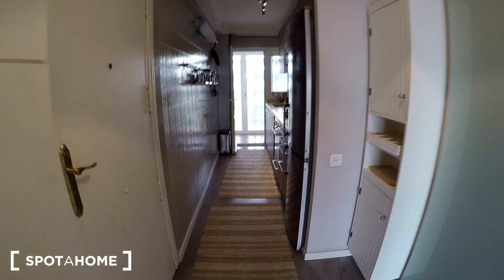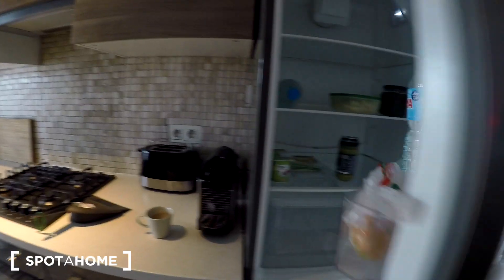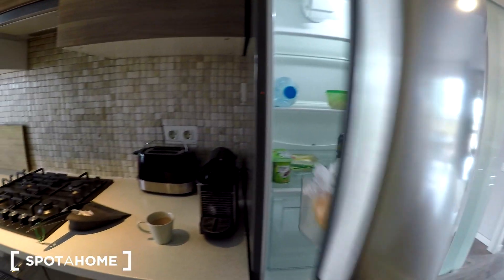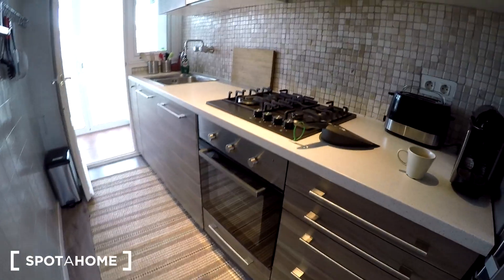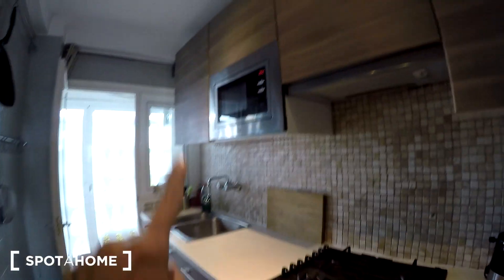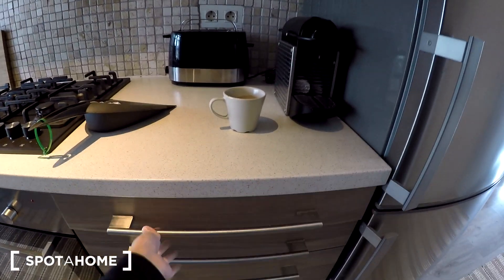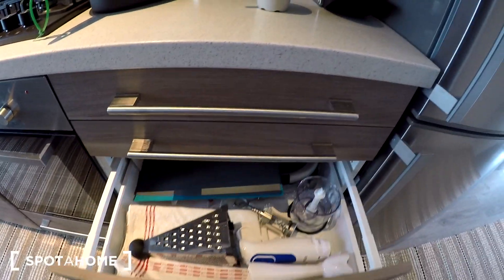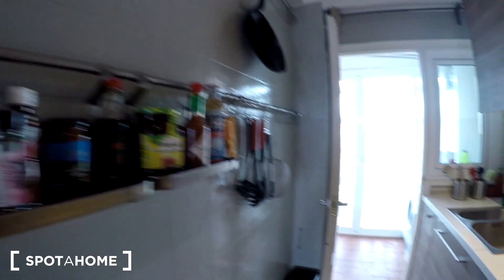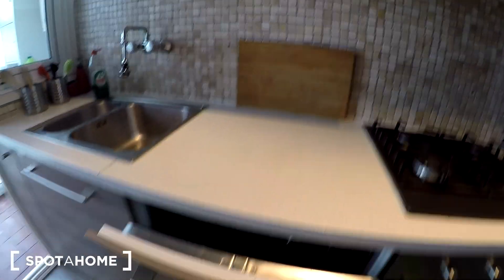Let's start with the kitchen. Right here we have the kitchen — we have a fridge. We have everything here: a coffee machine, a toaster, an oven, a microwave, and drawers. This kitchen is fully equipped so you don't need to worry because you have everything you need. It's also very well decorated, and we have some cupboards here as well.